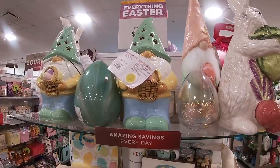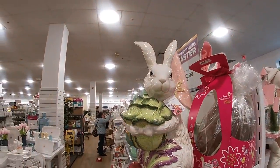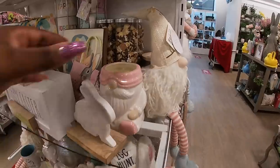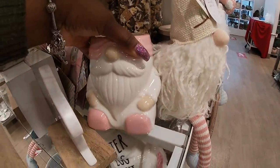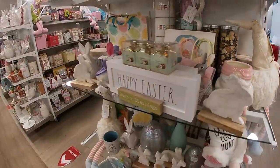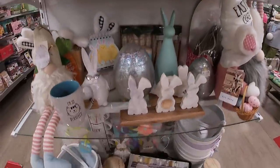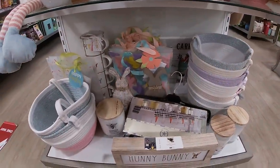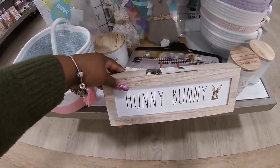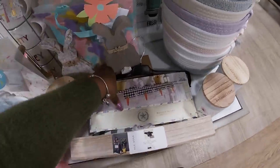Oh, this was a candle — I didn't realize! The pink one — its top is gone but it's $15. Happy Easter decor — they have some cute little baskets and bags in there. It's cute — 'Honey Bunny' — $10. Oh, look at this cute little garland — this is pretty! $16.99.